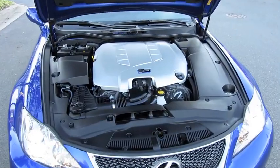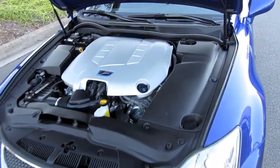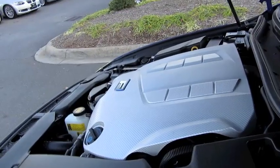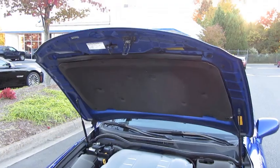The ISF weighs about 3,780 pounds and sprints to 60 mph in about 4.8 seconds, with a 13.2-second quarter mile at 109 miles per hour. Fantastic power plant.